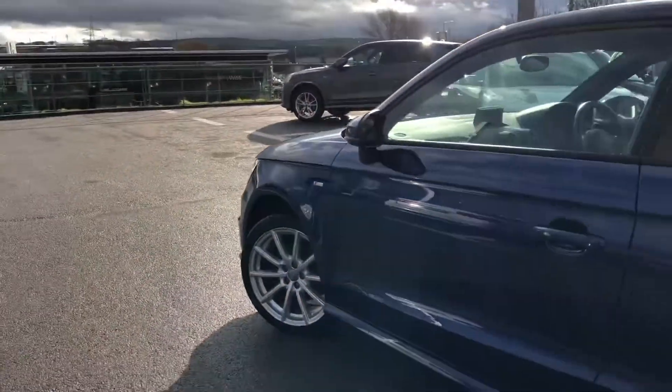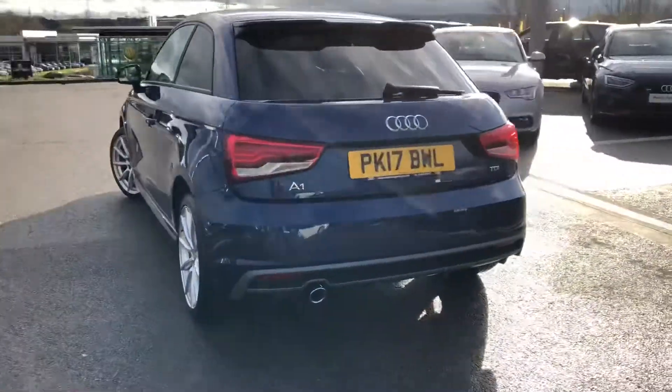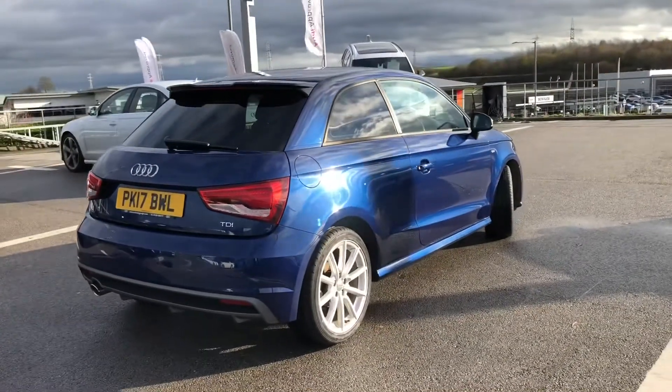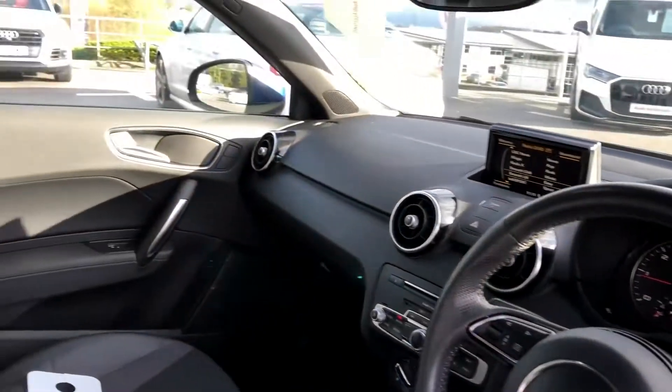It comes with LED headlights as well as the 17 inch 10 spoke design high gloss alloy wheels. It comes with the S-line sports suspension as well as the S-line sports package. We have automatic headlight adjustment as well as the S-line roof spoiler.